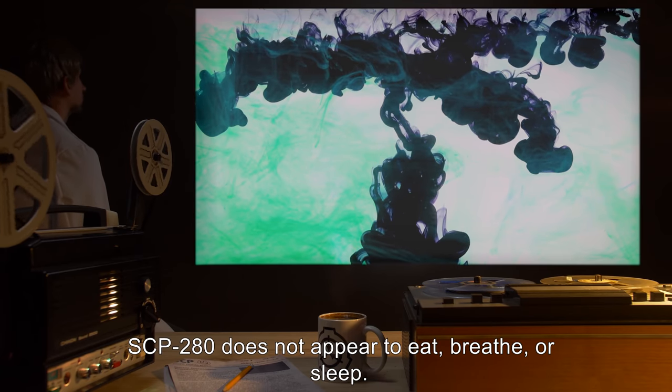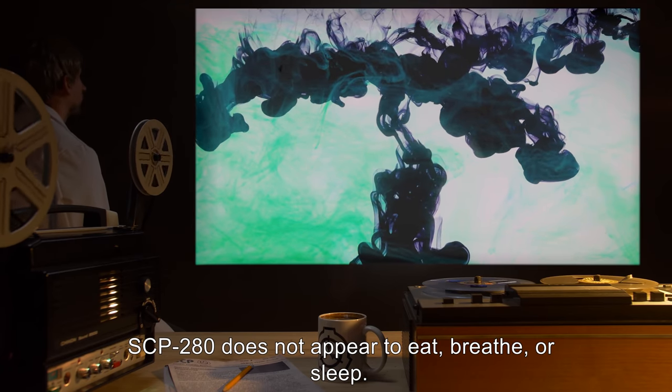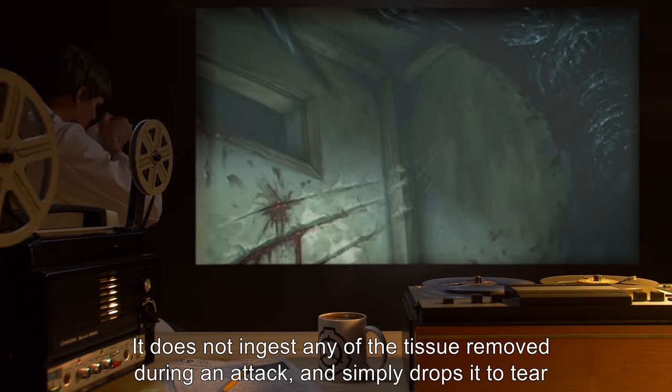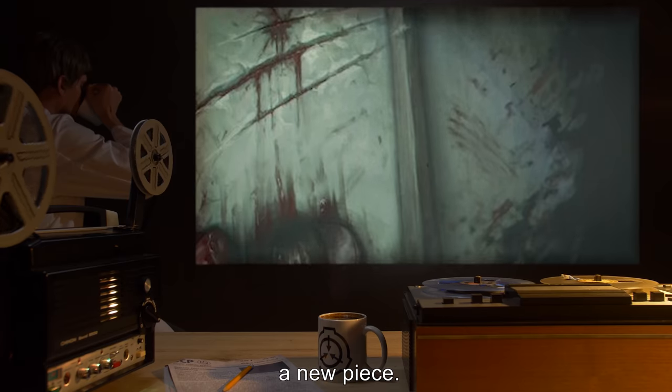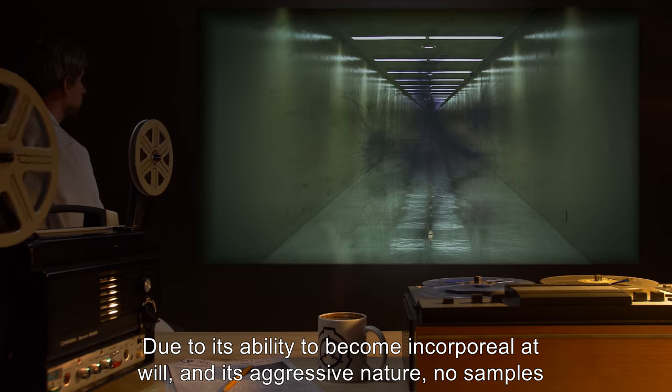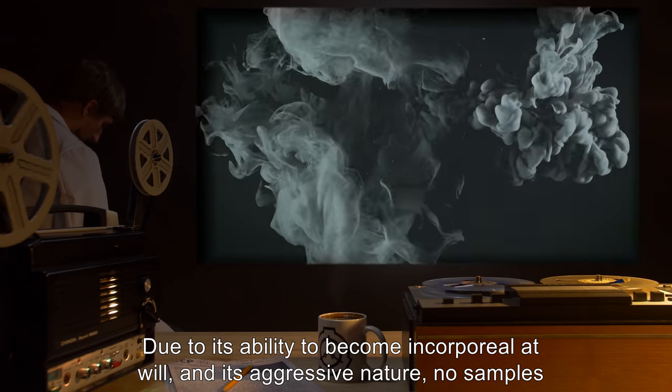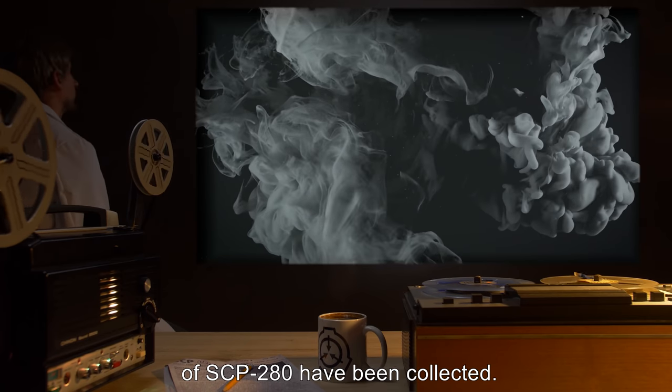SCP-280 does not appear to eat, breathe, or sleep. It does not ingest any of the tissue removed during an attack, and simply drops it to tear a new piece. Due to its ability to become incorporeal at will and its aggressive nature, no samples of SCP-280 have been collected.